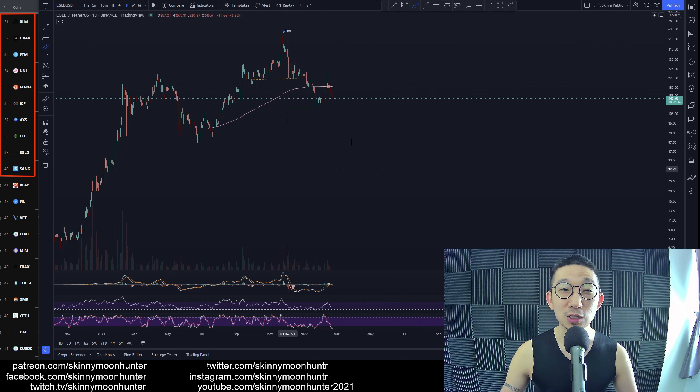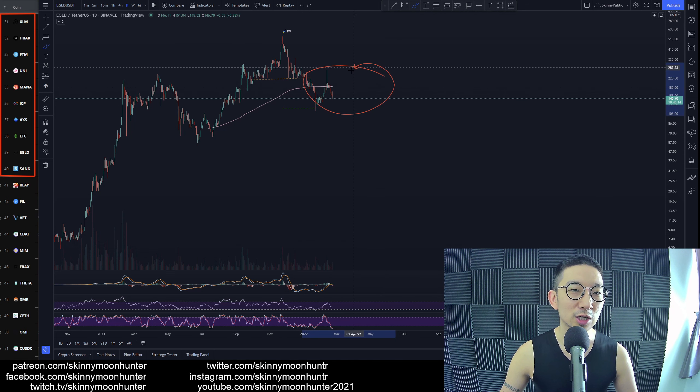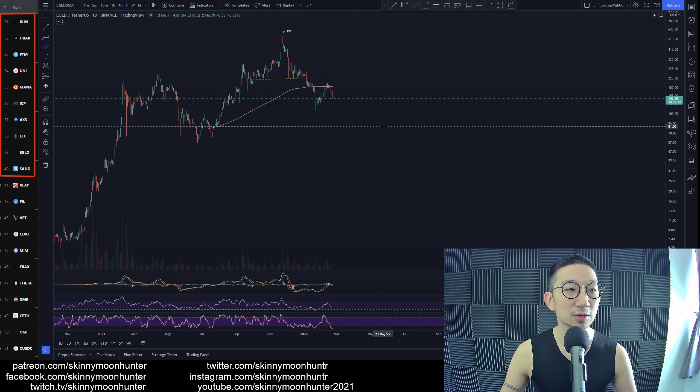So we'll see how things go. We're not going to force anything. We'll see if we can get another high quality tradable chart pattern over here. If we get it, great — we could take trades for Elrond. But until that happens, we're not going to rush into anything for Elrond at this point of time.